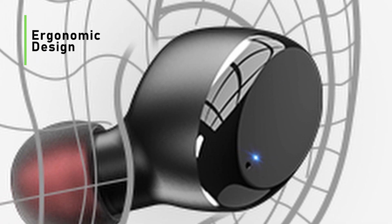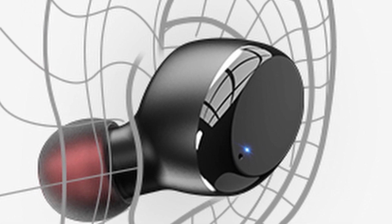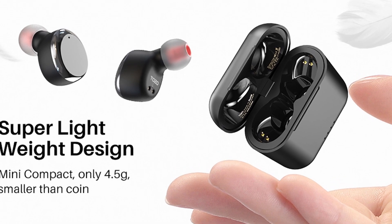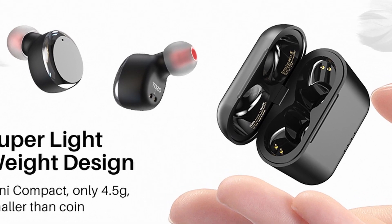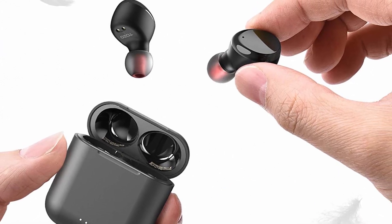Ergonomic design: the shape of the T6 perfectly fits the curve of the inner contour of the ear. With round soft silicone ear tips, it can offer more wearing stability and comfort when in use. Whether you're running or jumping, the earbuds will stay in the ear more securely.